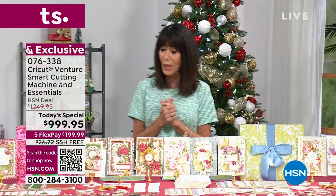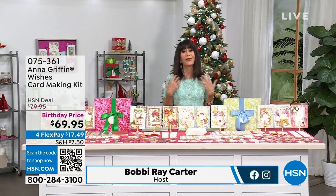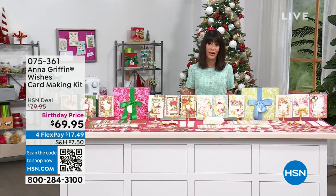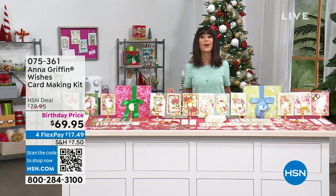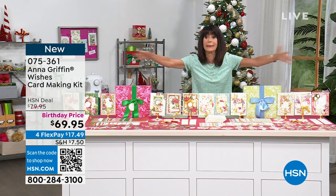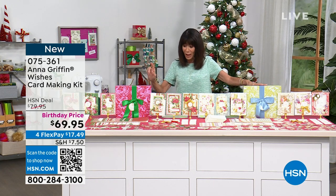It is always a special day for me whenever I have the opportunity to spend time with Anna Griffin. Anna's card kits - I wait for them every year. I bought both of these before the show. There are two different kits: a birthday kit and a holiday kit, and these are the largest kits we have ever done with Anna.